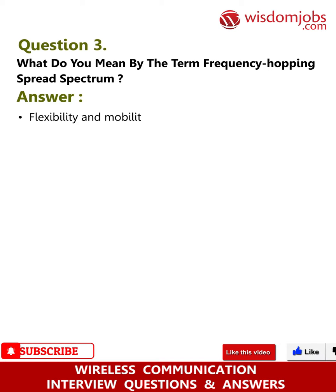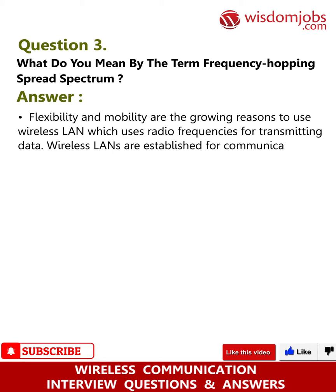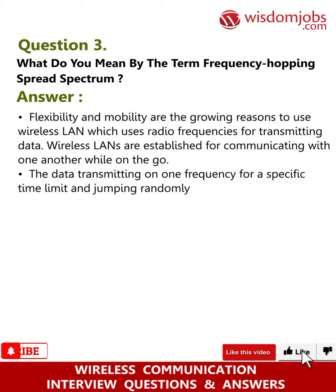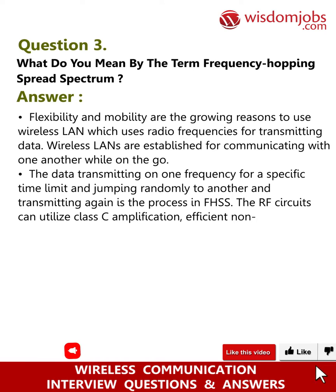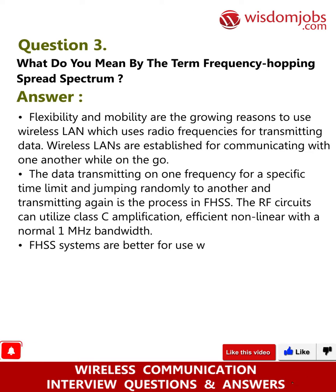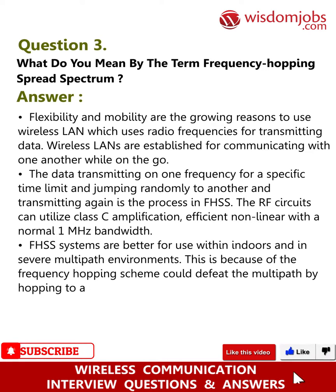Question 3: What do you mean by the term Frequency Hopping Spread Spectrum (FHSS)? Answer: Wireless LANs use radio frequencies for transmitting data, enabling mobility and flexibility. In FHSS, data is transmitted on one frequency for a specific time limit, then jumps randomly to another frequency and transmits again. RF circuits can utilize Class C amplification with a normal 1 MHz bandwidth. FHSS systems are better for indoor and severe multipath environments, as the hopping scheme defeats multipath by hopping to a new frequency.